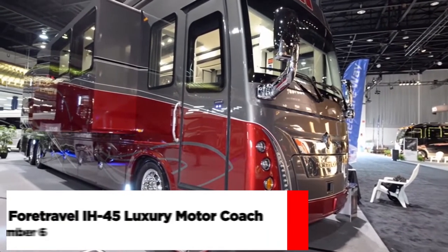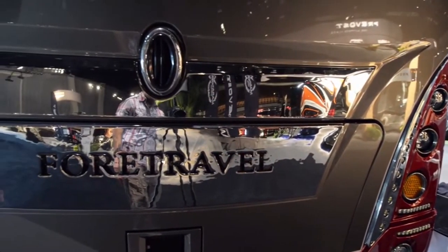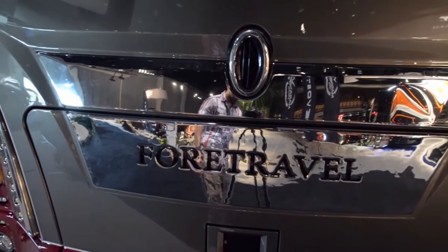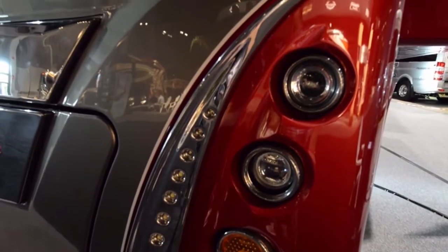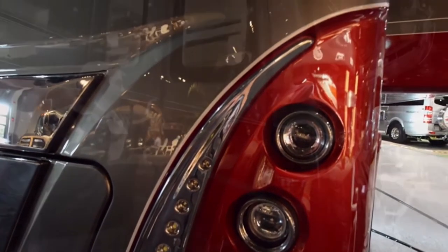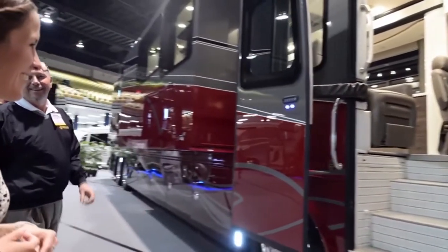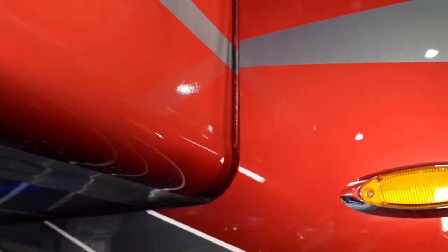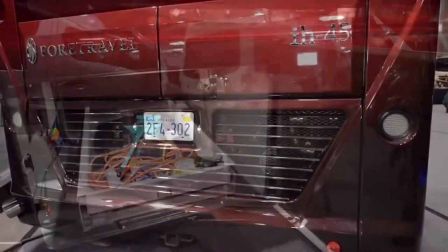Number 6: Ford Travel IH45 Luxury Motor Coach. While Ford Travel motorhomes haven't been around as long as the railroad lines that helped settle the frontier, the company was founded in 1967 and has a long-standing reputation as one of the best in the industry. Today's Ford Travel RVs show fine craftsmanship while incorporating high-tech systems and appliances, rolling off the assembly line at its Nacogdoches, Texas plant.